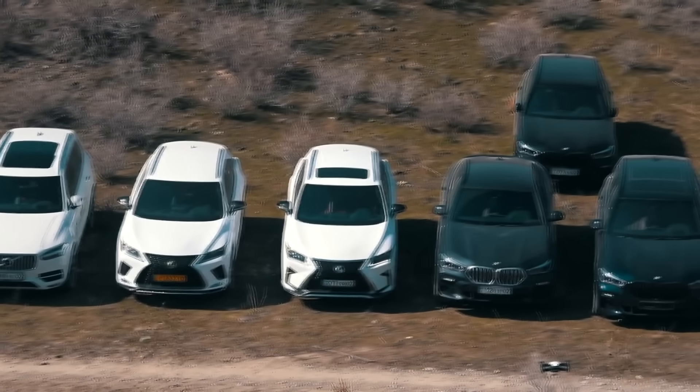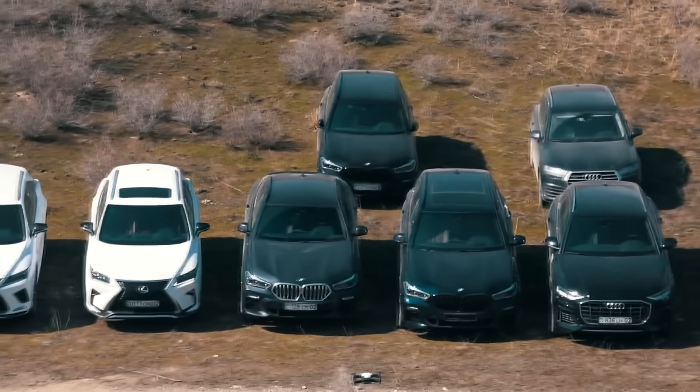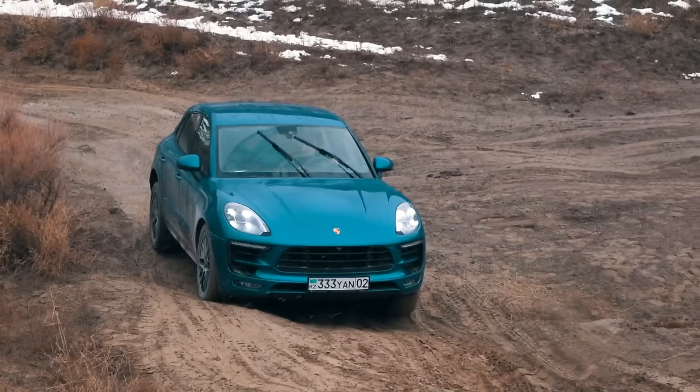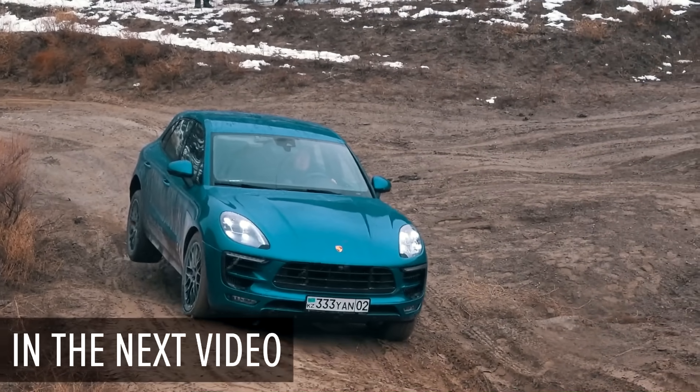Hello everybody, my name is Diaz. In this video we are going to compare seven popular premium crossovers on a long steep climb and define which AWD system is better. Three BMWs, two Audis, two Lexuses and one Jeep Grand Cherokee, Mercedes GLE and Range Rover Sport. Please subscribe to the channel to not miss the next video.